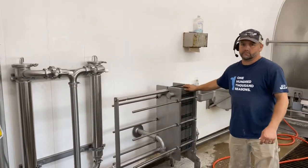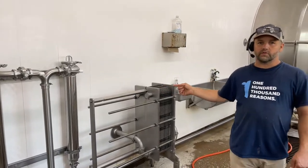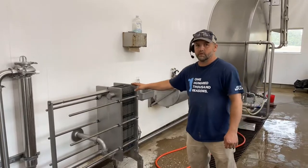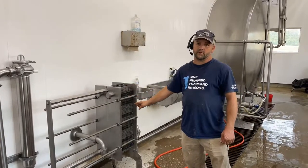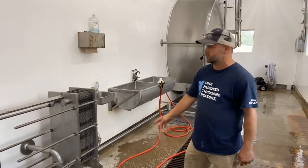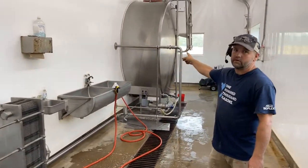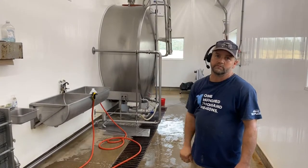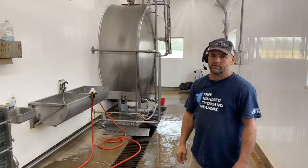This is a plate cooler. Fresh water runs through it when the milk runs through it, and it takes about 38 degrees off the milk. So the milk is actually around 63 degrees when it goes into the cooler, which is this big thing right here. This cooler will hold 6,400 gallons of milk and the milk truck comes and picks it up every day.